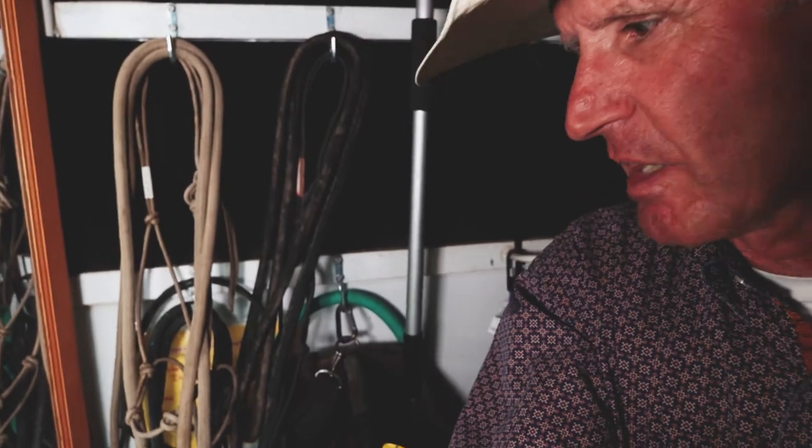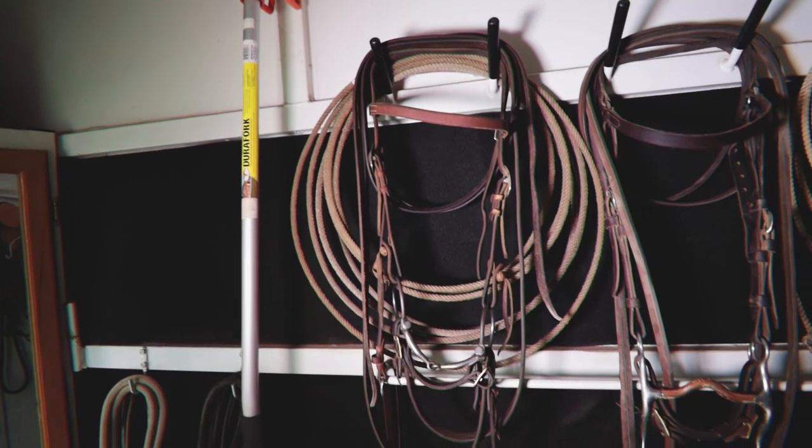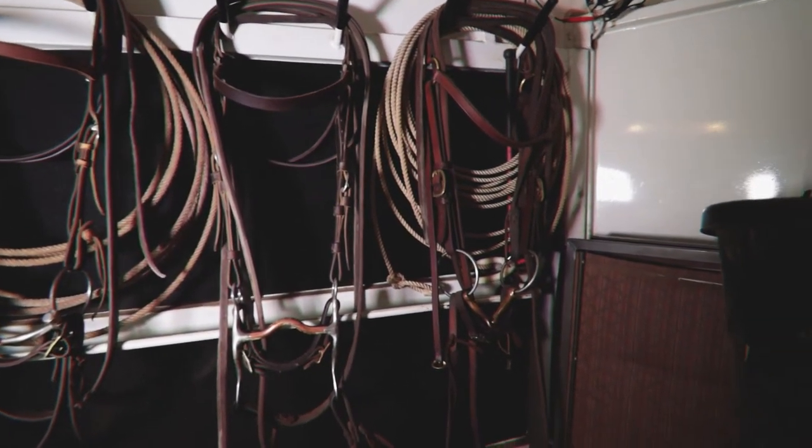On the left side as you walk into my trailer, we've got all the tack and our grooming bags. Then we've got our muck rake, our bridles, and ropes.